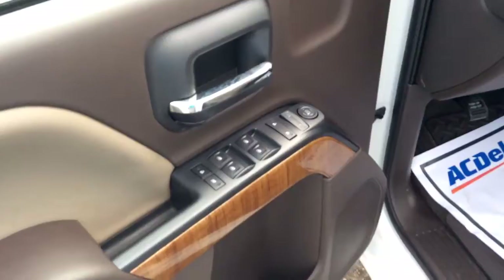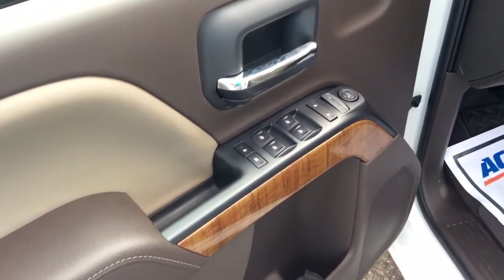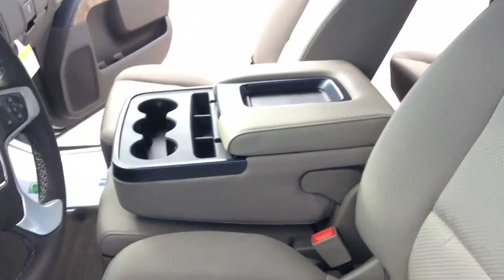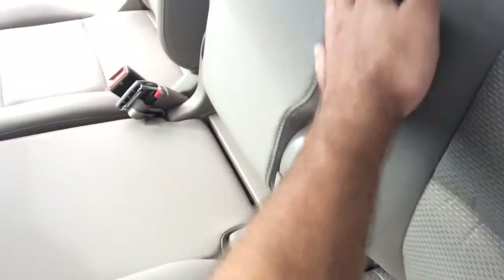You do have the automatic doors, locks, windows, mirrors — that whole nine. And then just another quick pan of that interior, along with the split bench.